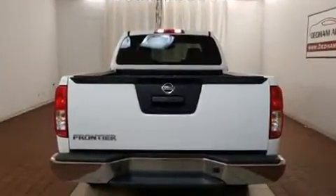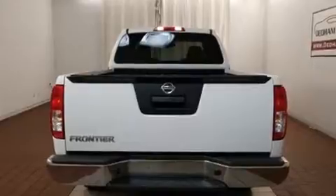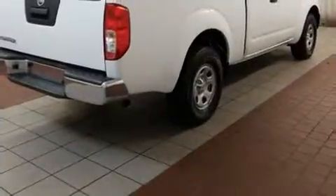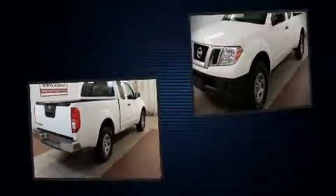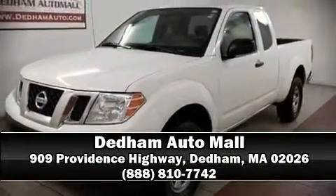A Carfax History Report provides you peace of mind by detailing information related to past owners and service records. Come down to our dealership — you'll get a great vehicle at a great price.